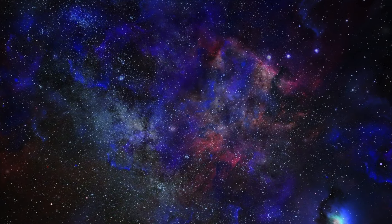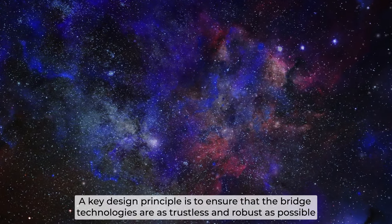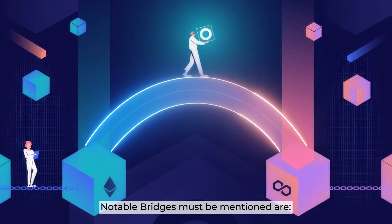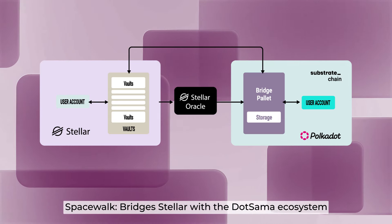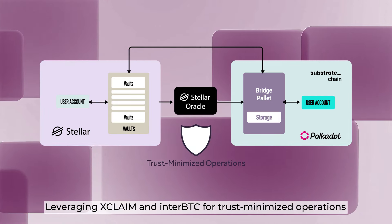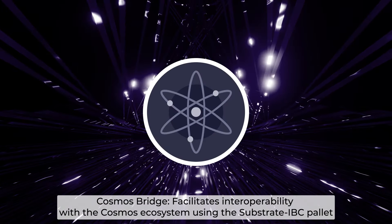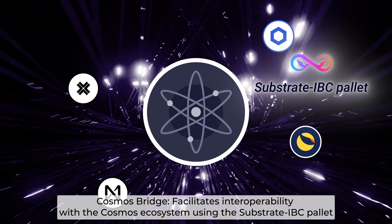With their toolkit, Pendulum offers a range of advanced features. A key design principle is to ensure that the bridge technologies are as trustless and robust as possible. Notable bridges include Spacewalk, bridging Stellar with the DotSama ecosystem, leveraging Xclaim and Inter-BTC for trust-minimized operations. The Cosmos bridge facilitates interoperability with the Cosmos ecosystem using the Substrate IBC pallet.